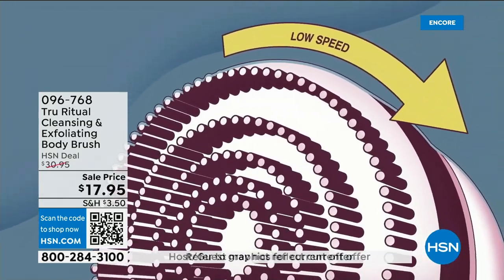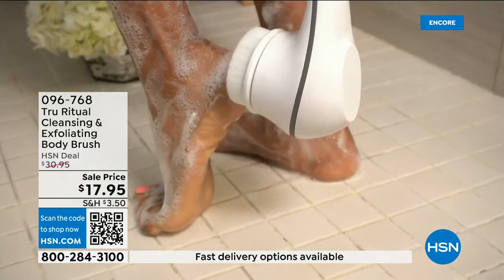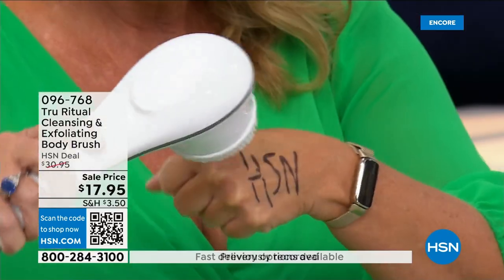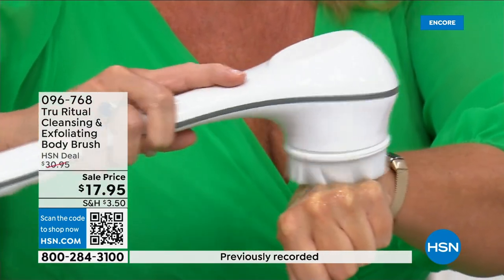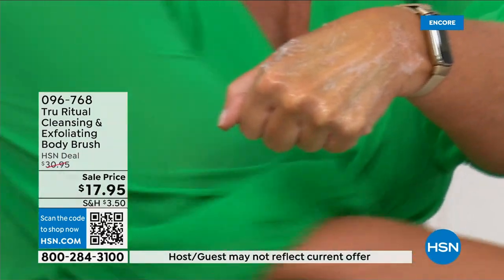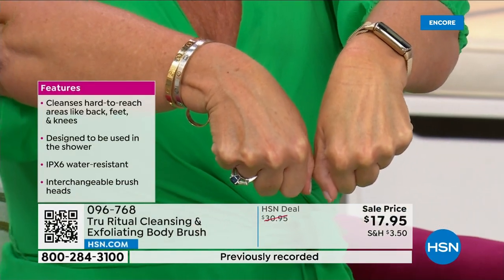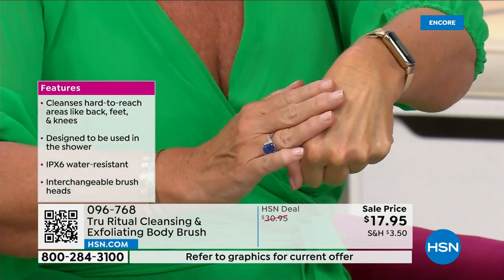It has that nice 13-inch long ergonomic handle, low speed and high speed. It gently exfoliates dead skin cells. What I did is I took a Sharpie — a very tough marker to get off — then put a little bit of water and a little bit of soap, and it exfoliates away those dead skin cells. Do you notice how that skin looks brighter and it looks like it's ready?